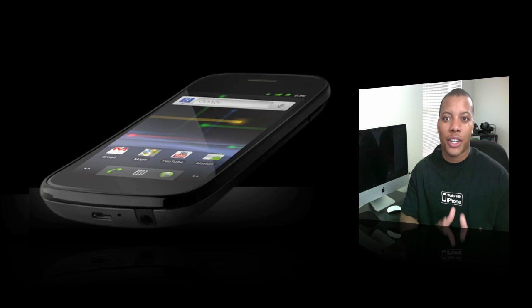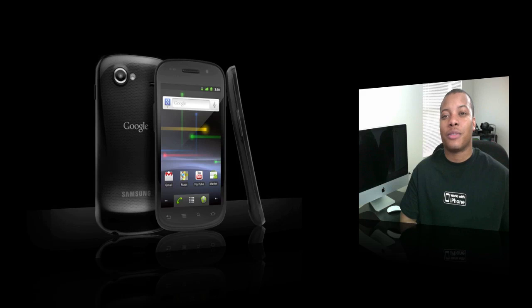It's going to be a pure Android experience. Let's go ahead and talk about some of the specs on the inside. It's going to be featuring a 1 GHz Hummingbird processor, which is pretty fast, and also 16 GB of internal memory.